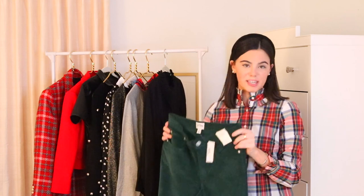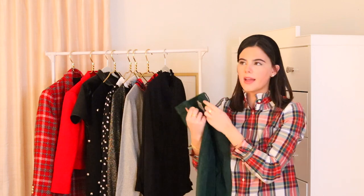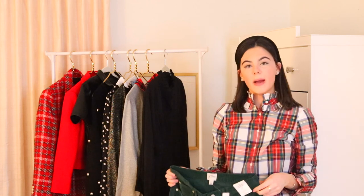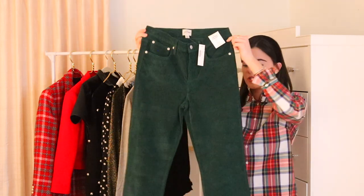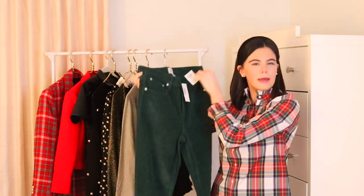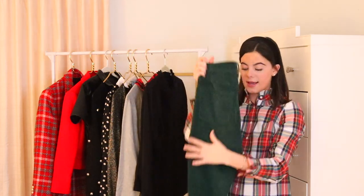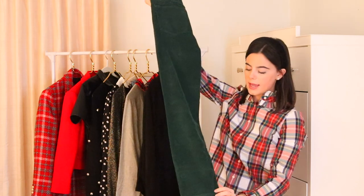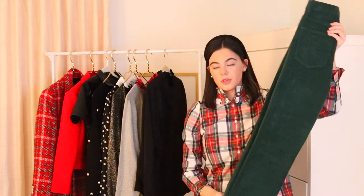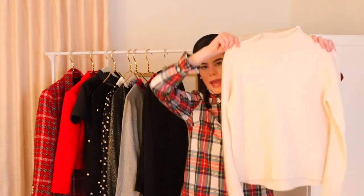The next pair of pants are a fun texture — corduroys, also from J.Crew. Corduroys are making a comeback; we got a pair of white ones that Elizabeth wore at the pop-up shop, and then when we went back to J.Crew they had them in a bunch of different colors. This forest green is so perfect for the holidays — it's understated but still makes a statement. They fit me so well and I love the way they hang.